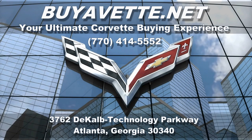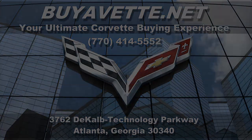We're in Atlanta, Georgia. We ship nationwide and worldwide all the time. We make buying online something you can do with ease, especially with confidence. BuyVette.net in Atlanta, Georgia — hope to hear from you real soon.